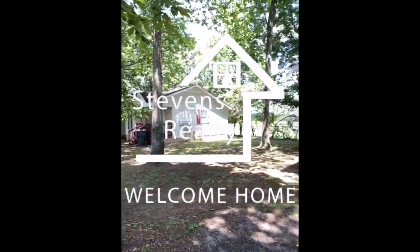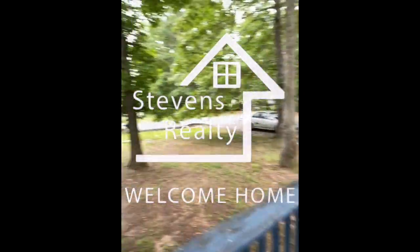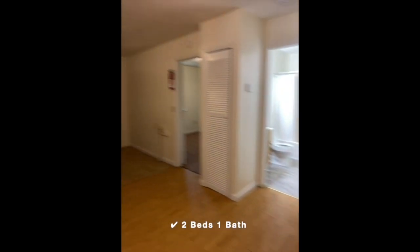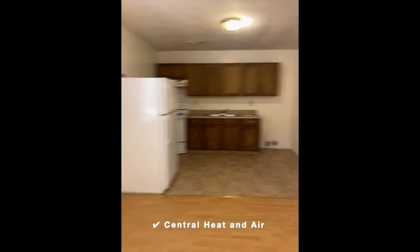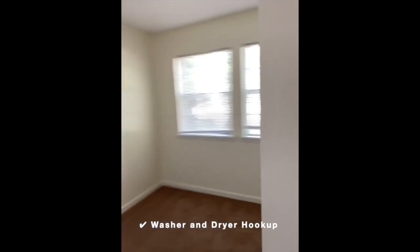When describing this place, the first thing I would say is location, location, location. This two-bedroom home has central heat and air, washer-dryer connections.